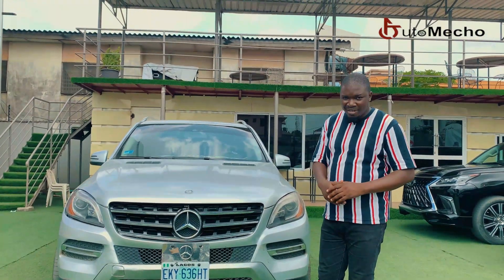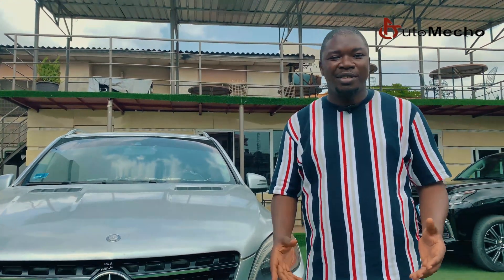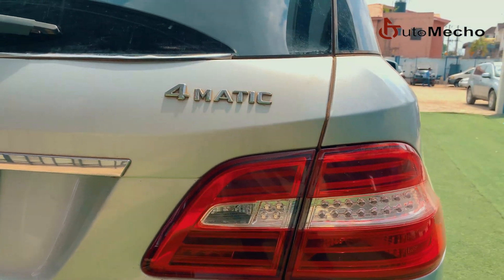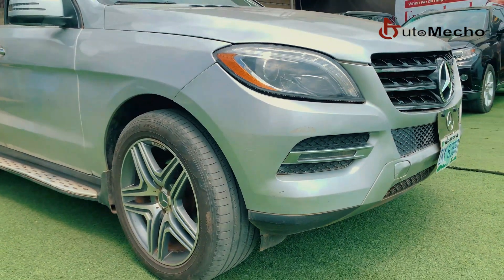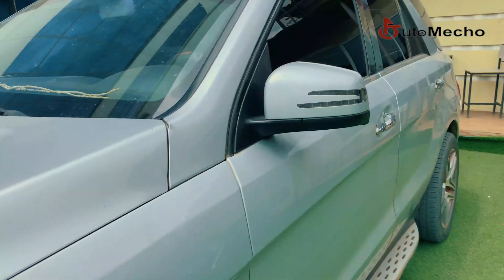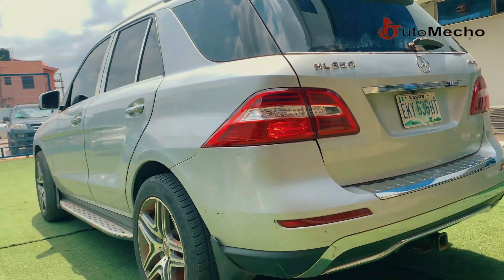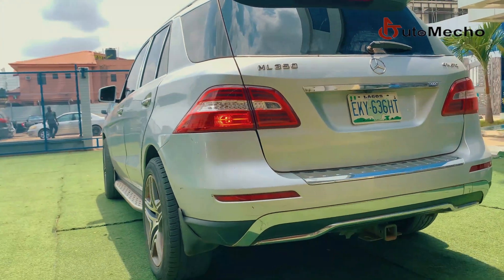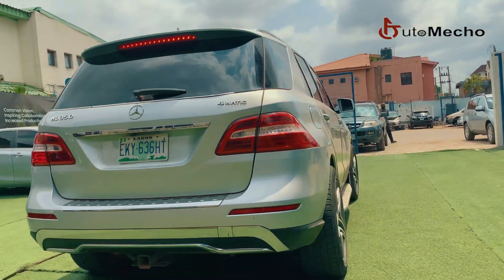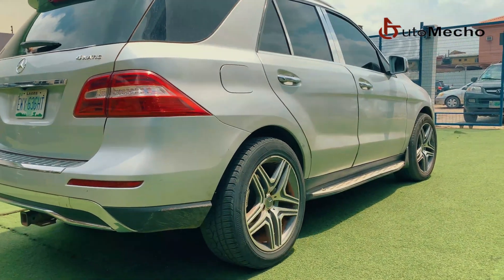The 4MATIC drive system, as found in most Mercedes-Benz, is an advanced all-wheel drive system. The 4MATIC system includes the four-wheel electronic traction system, which means that each individual wheel has its own sensor. These sensors allow it to engage when necessary. So even if only one of your wheels has traction, the 4MATIC system can keep you going. 4MATIC cars are also heavier and consume more fuel than the normal two-wheel drive system.